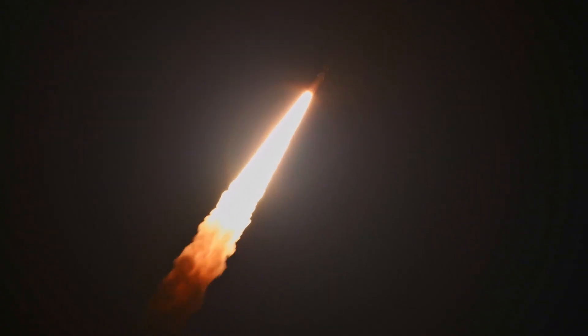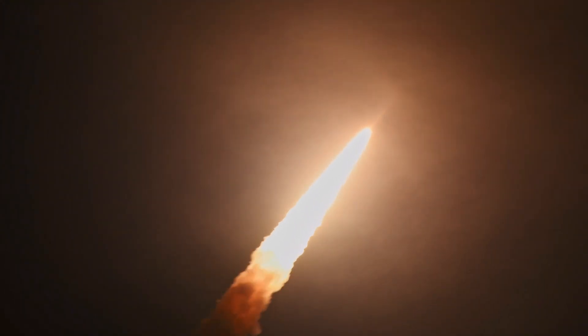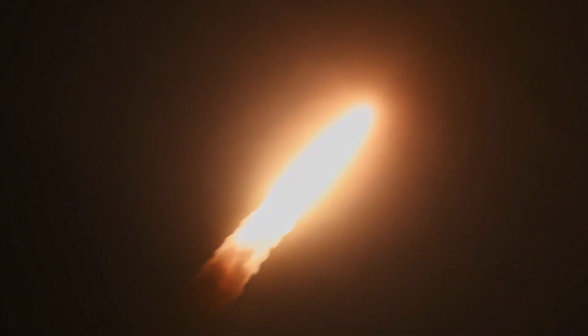This is a big deal — Artemis 1 clearing Max-Q, now traveling at 600 miles per hour.